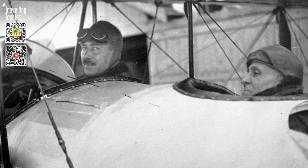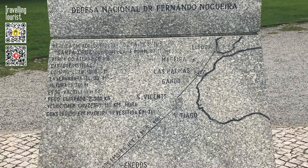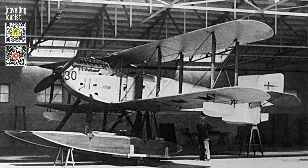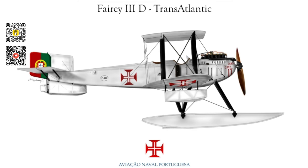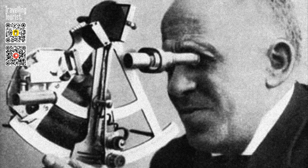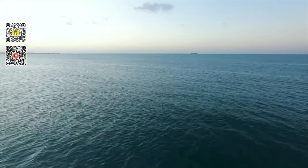Gago and Sacadura's flight was a remarkable feat in the annals of aviation history. It marked the first-ever transatlantic crossing by air from Europe to South America, and cemented Portugal's place as a leader in aviation innovation. In 1921, Portugal acquired Fairey IIID airplanes, with the first being modified by Coutinho and named Lusitania. This seaplane was equipped with several innovative features, including a directional gyroscope and a bubble sextant, which were invented by Coutinho.